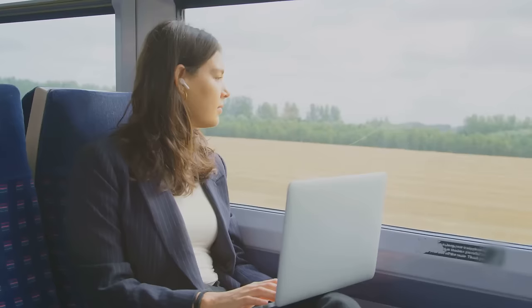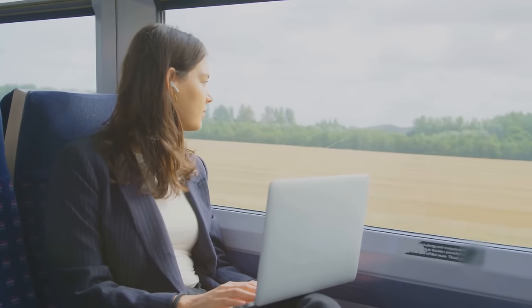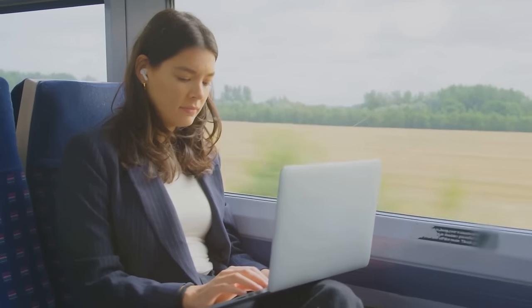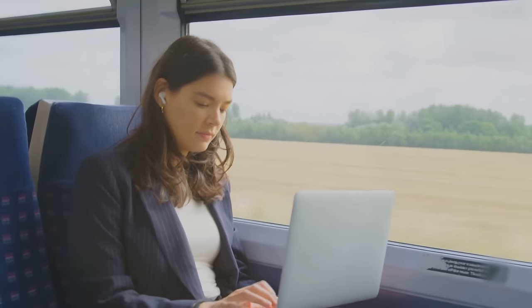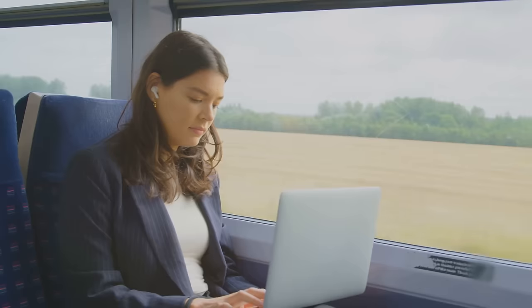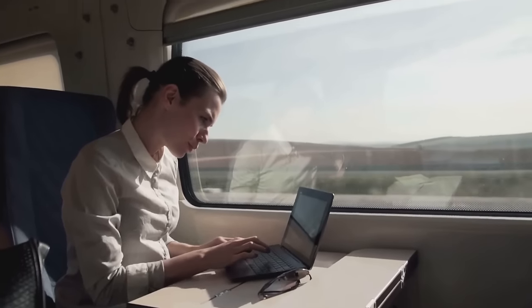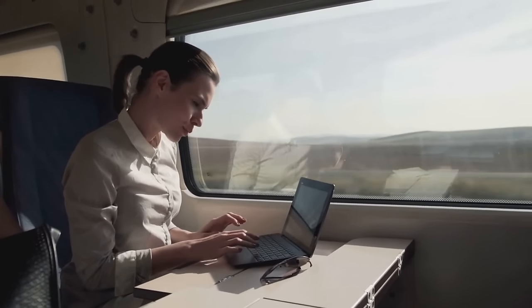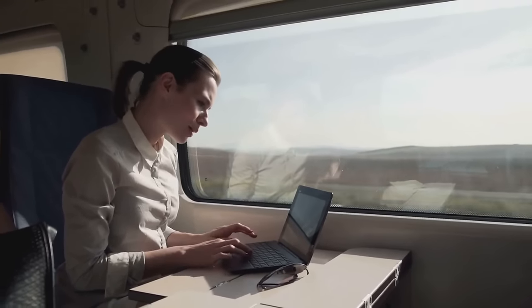Staying connected while on the go ensures that you never miss out on any important updates or opportunities. So invest in a good data plan, pack a portable Wi-Fi device and power bank, and arm yourself with the best travel and communication apps. Remember, as an entrepreneur, your business travels with you no matter where you go.